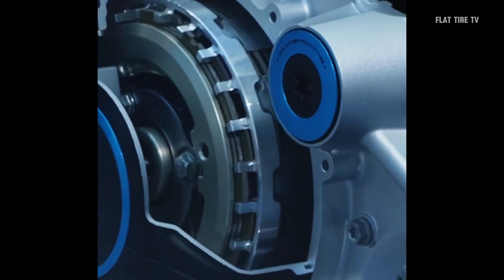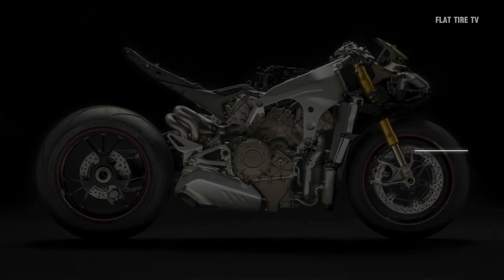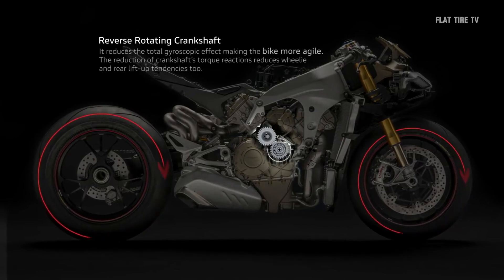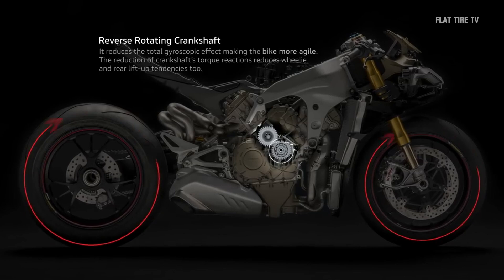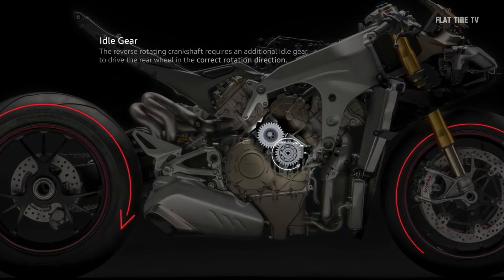Now on to two key elements: the counter-rotating crankshaft and finger followers. The counter-rotating crankshaft is a technology used by several brands to improve drivability. This type of crankshaft rotates in the opposite direction to other components, such as another crankshaft on the same engine or even the drive wheels. Its function is to reduce inertia forces and vibrations that affect the vehicle's stability and roll.